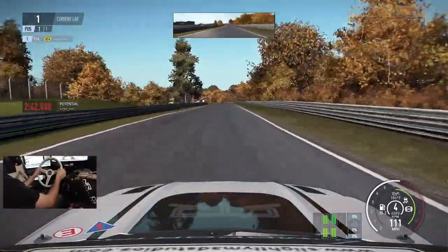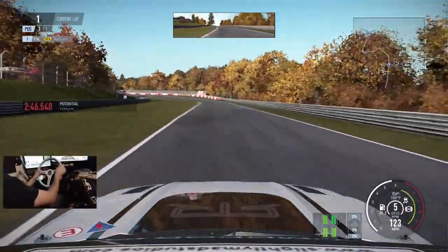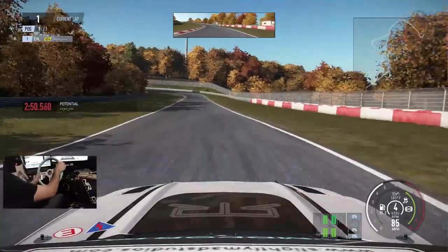You guys can follow me on Facebook, Twitch, Twitter and Instagram, all of which are found in the description box below. If you guys want to see more Project Cars videos, let me know down in the comment section below.